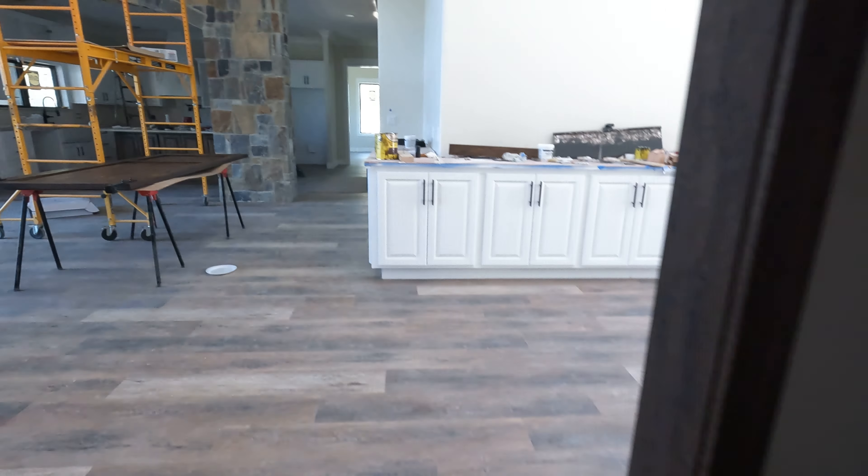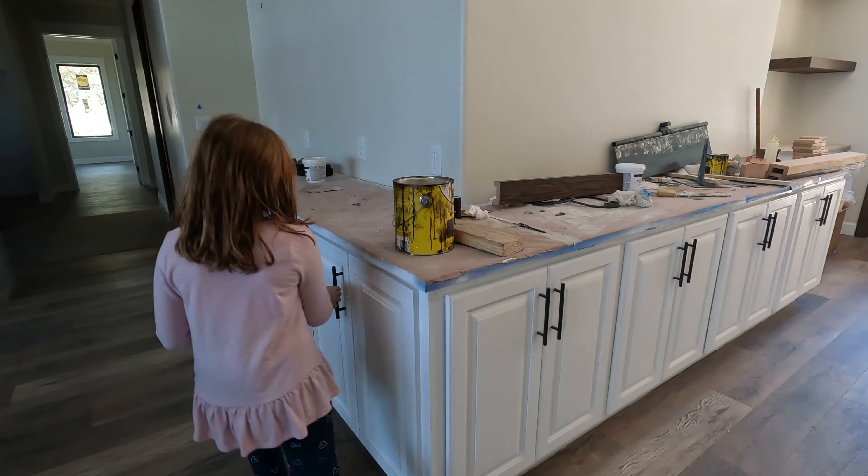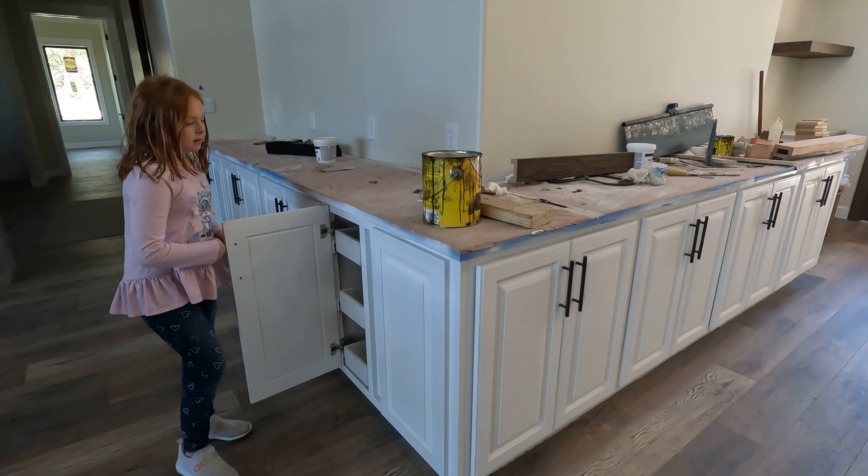A little den. A storage closet — I actually didn't notice this. A little storage room — cool. Some cabinetry — very nice.